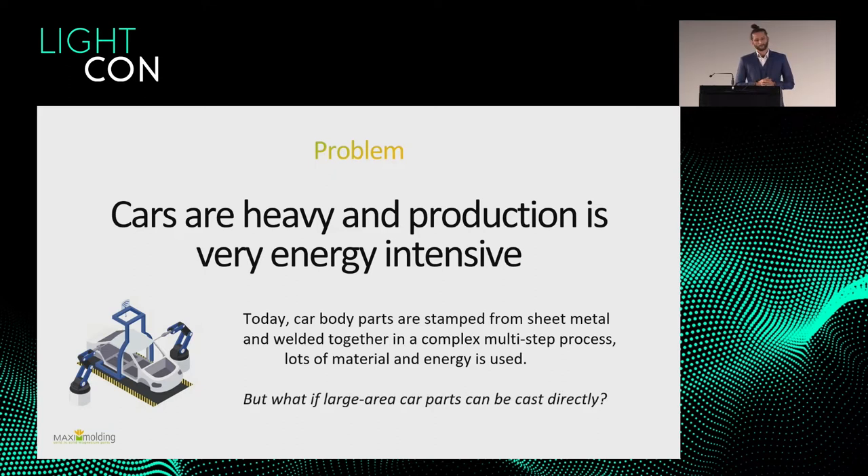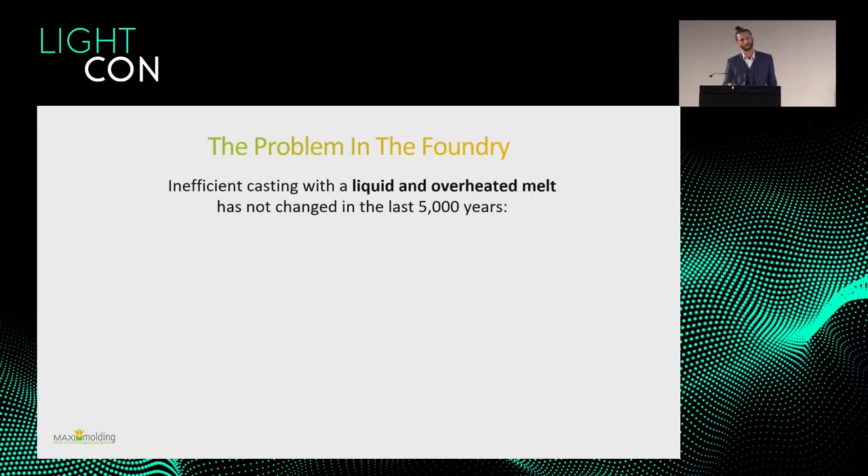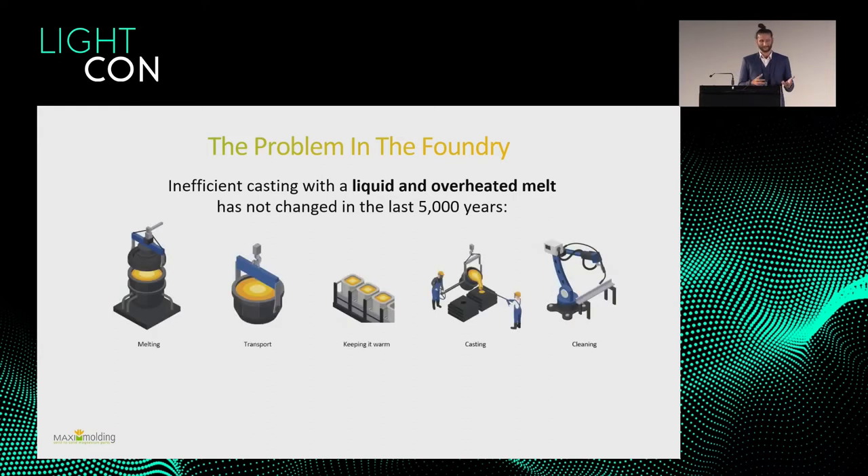We ask ourselves: what would happen if we could make large area parts that can be cast directly? Before I explain how we do that, the third problem we see is in the foundry itself. We have been making metals for 5,000 years the same way — we liquefy it, put it into a mold, wait until it's cold, and you have your metal part. That has some disadvantages.